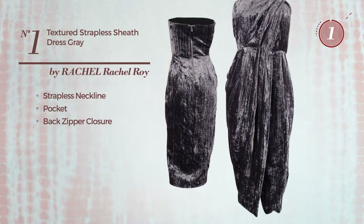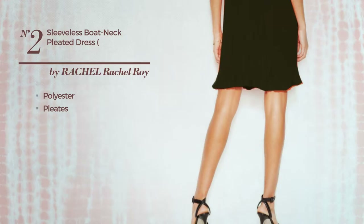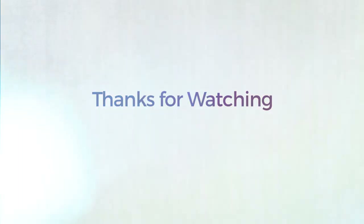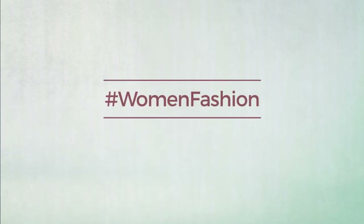Number two: the All dress, crafted from quick-drying polyester and styled with pleats. This dress includes both neckline and closure details. Available in two colors. Thanks for watching this hand-picked collection by hashtag Women Fashion.